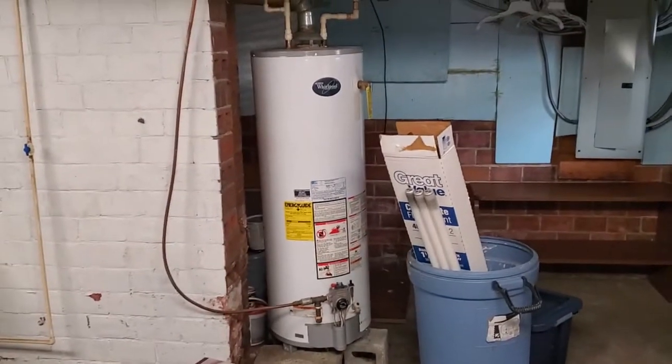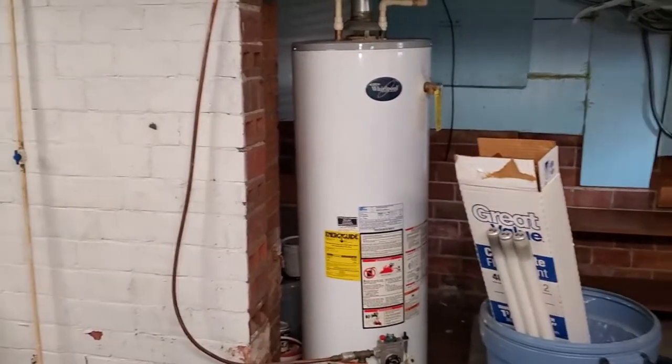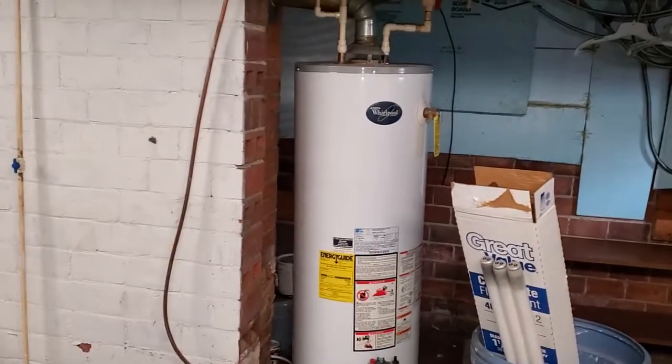Hey, it's Josh at Northwest Ohio Home Inspections. I want to show you this today and the importance of getting a home inspection.